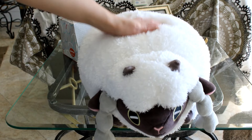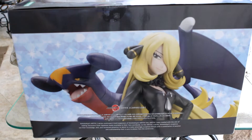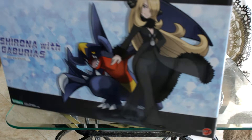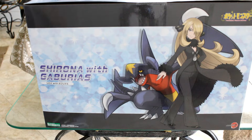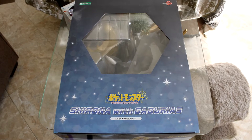I only got three items in this September Ami Ami box, and the one I'm most excited to show is this amazing Cynthia and Garchomp figure. The box is really big. Cynthia's Japanese name is Shirona and Garchomp's name is Gabudias — I learned something new. When I said the box was big, I meant it — it pretty much takes up all the space of this little clear table that I use.